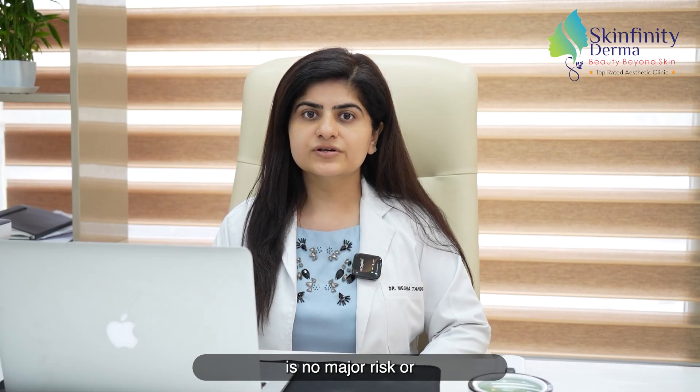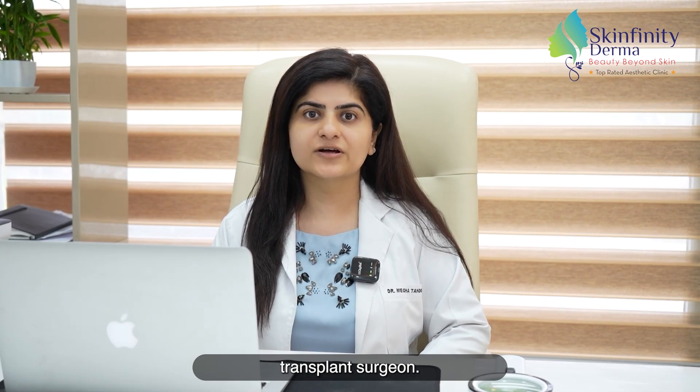No, there is no major risk or side effect involved if the procedure is performed by a trained hair transplant surgeon.